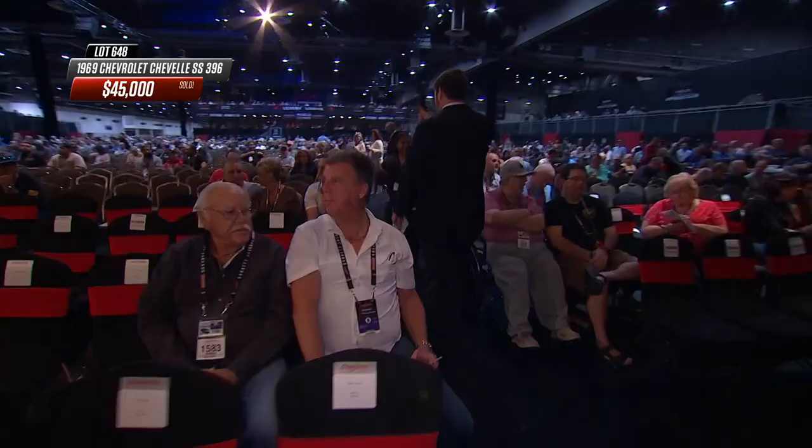The 1969 Chevelle SS 396 sold at $45,000.